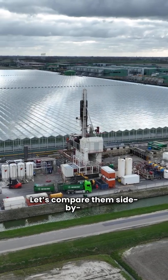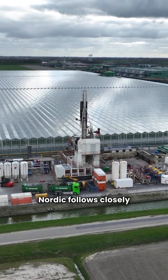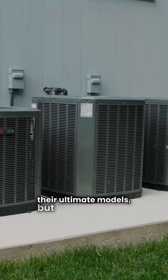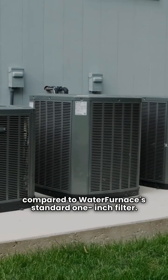Let's compare them side by side. WaterFurnace leads with a 41 EER, while Nordic follows closely at 40 EER. Both offer a 10-year warranty on their ultimate models, but Nordic wins on air quality with its MERV 11 filter, compared to WaterFurnace's standard 1-inch filter.